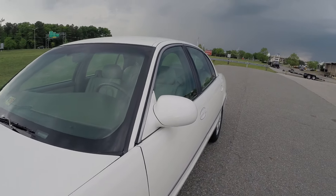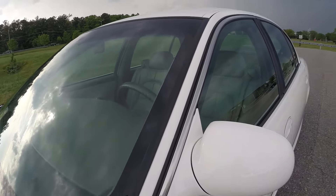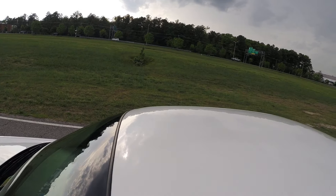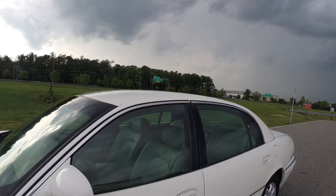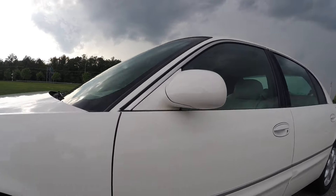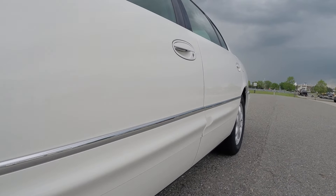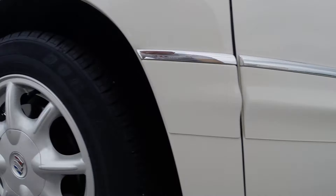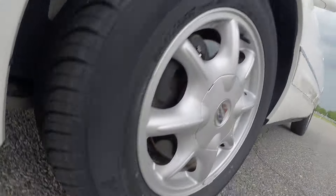The body is in beautiful shape all the way around — no issues at all. The white paint really shines. Absolutely no issues. Your rocker panels aren't all chewed up from driving — very, very clean. Your wheels are in like-new condition, and the tires were just installed — they're in like-new condition as well.